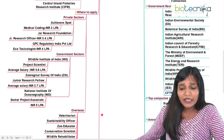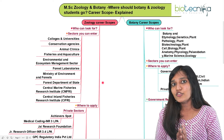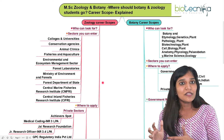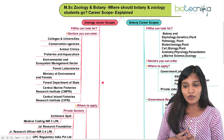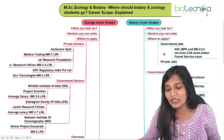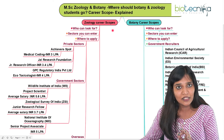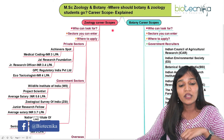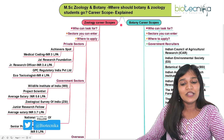We have seen the comparison of both zoology career scope and botany career scope. Most job profiles are correlated with each other, whether government jobs or jobs in the US. You need to analyze which countries recruit most zoology candidates and which recruit most botany candidates, then go for it. If you want to enter as a researcher, start writing the examinations. For more job notifications, internships, and job opportunities specific to zoology and botany, check the Biotechnica website.